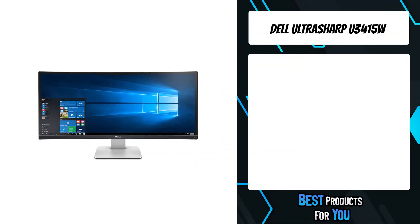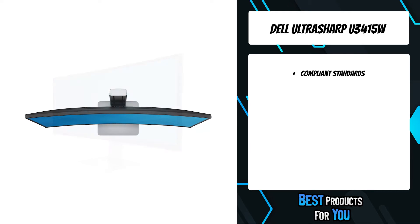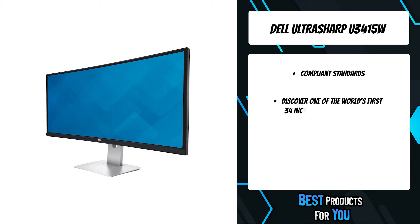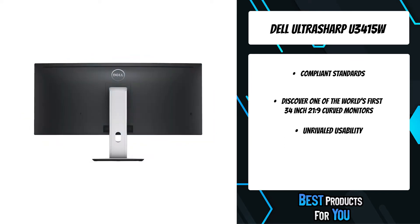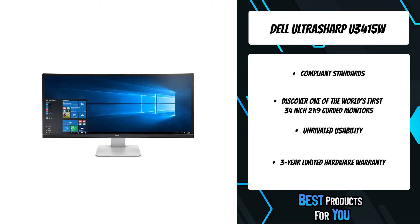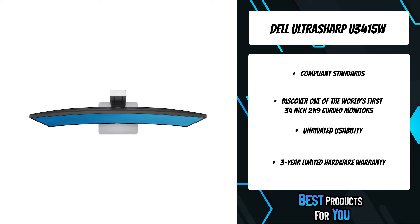The fifth product on the list is the Dell UltraSharp U3415W. Discover one of the world's first 34-inch 21:9 curved monitors with a panoramic view, cinematic WQHD resolution, and superb sound. The ultra-wide curved screen offers more display area and enhanced viewing comfort. Navigate across multiple applications and video inputs with picture-by-picture and picture-in-picture features.